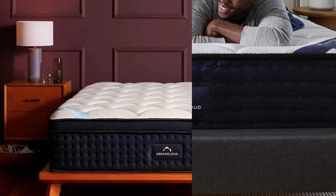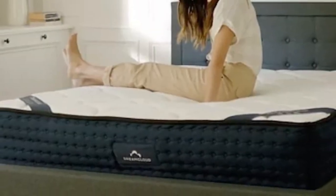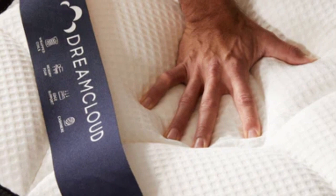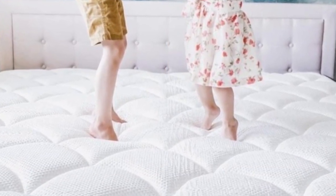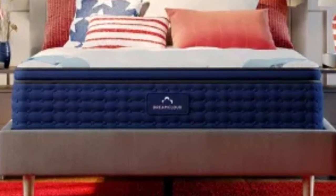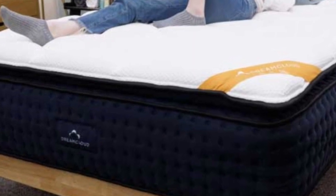Number 4: The DreamCloud mattress is a medium-firm 6 hybrid constructed with thick foam layers and a robust pocketed coil system. You'll notice deep cushioning when you lie down on the mattress, but underlying layers push back against your weight to prevent uncomfortable sinkage. This balance of contouring and support should appeal to anyone seeking a compromise between soft and firm. Most testers enjoyed the DreamCloud for its combination of adaptive surface layers and a robust support system. The most favorable ratings came from side and back sleepers weighing between 130 and 230 pounds, and stomach sleepers up to 130 pounds. We encountered minimal resistance when changing positions, so the mattress should also be suitable for combination sleepers.